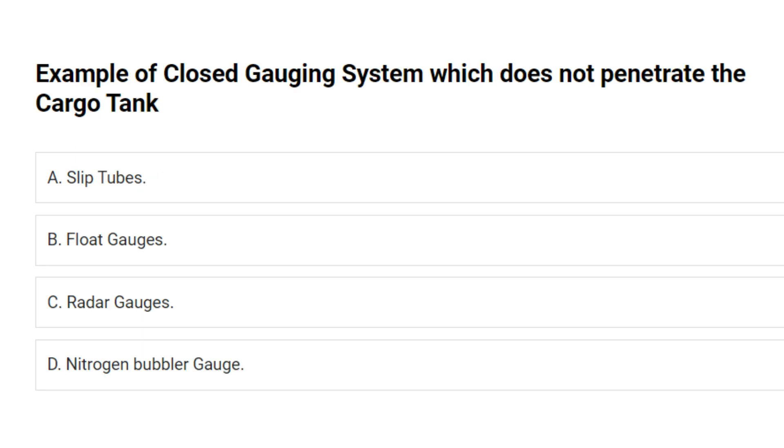Example of a closed gauging system which does not penetrate the cargo tank? A. Slip tubes. B. Float gauges. C. Radar gauges. D. Nitrogen bubbler gauge. Answer: C. Radar gauges.